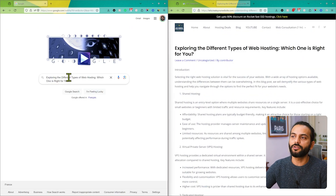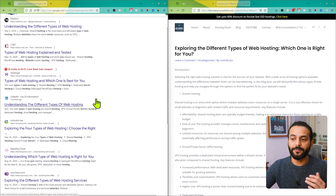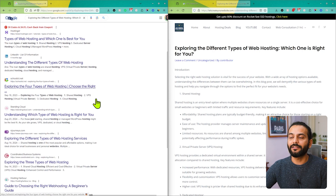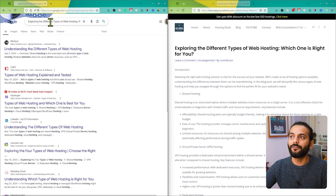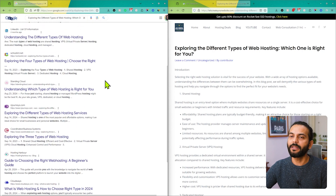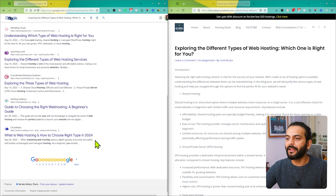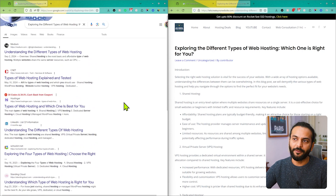Now if somebody wants to search on Google 'What is the right type of web hosting?', you will see a lot of different results. There are different websites which contain relevant information about different types of web hosting, and you can see multiple results on the first page — sometimes there can be videos also. If I scroll the page, there is no link from my website.